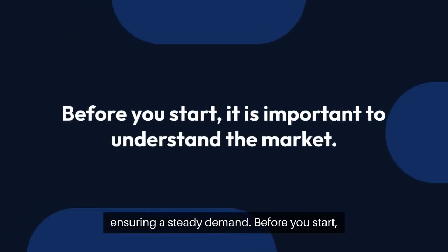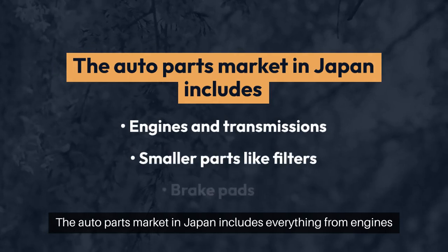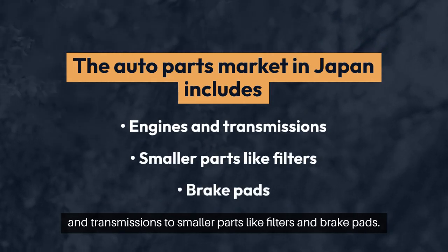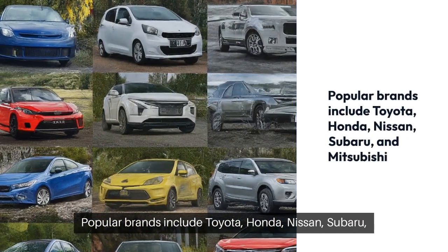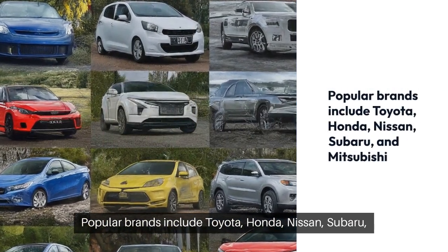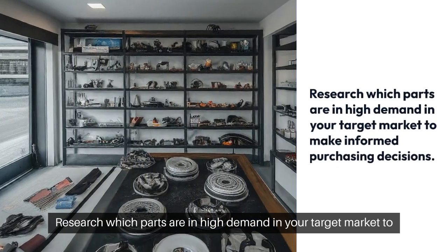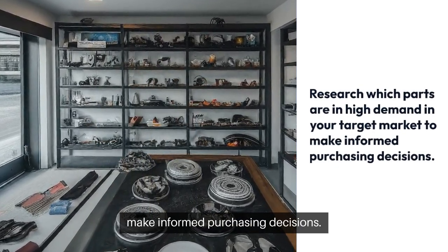Before you start, it is important to understand the market. The auto parts market in Japan includes everything from engines and transmissions to smaller parts like filters and brake pads. Popular brands include Toyota, Honda, Nissan, Subaru, and Mitsubishi. Research which parts are in high demand in your target market to make informed purchasing decisions.